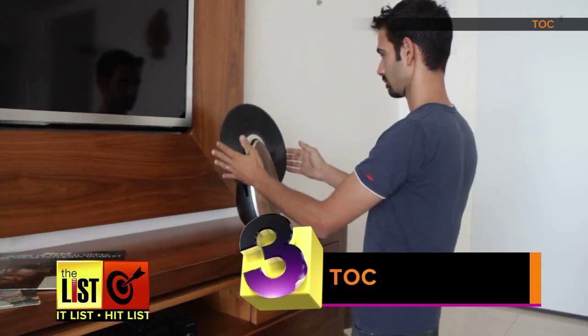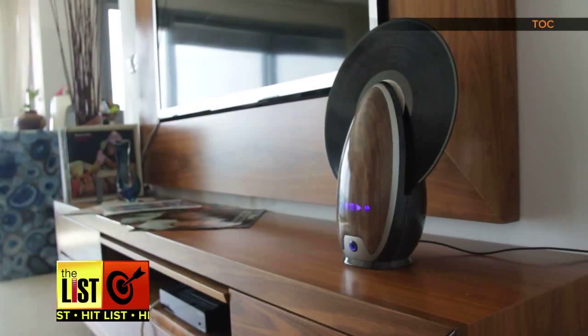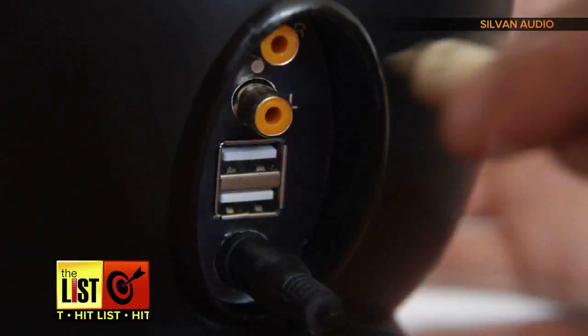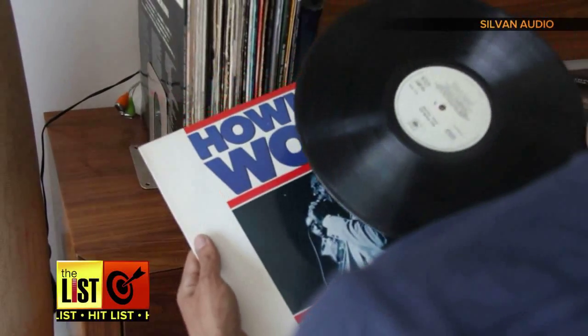And third on our list, Talk. Created by industrial designer Roy Harpaz, this egg-shaped design features remote control, the ability to skip between songs, and it comes with a USB port which allows you to transfer all your old records to a digital format.